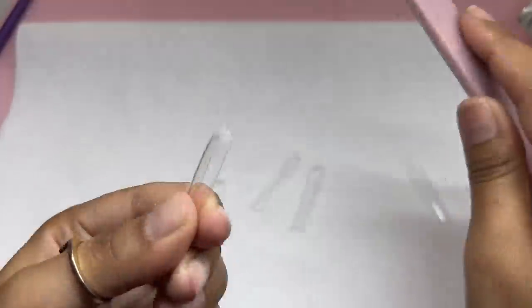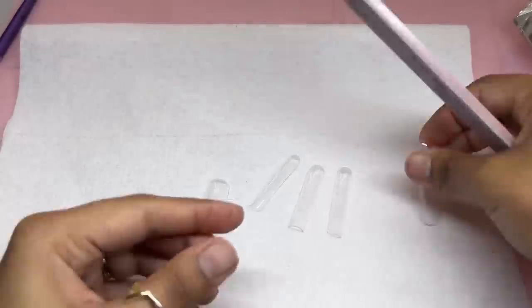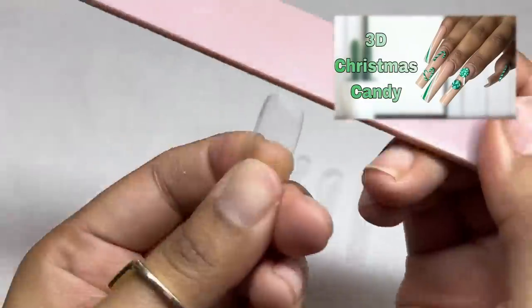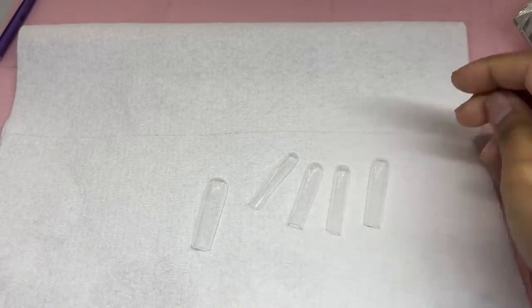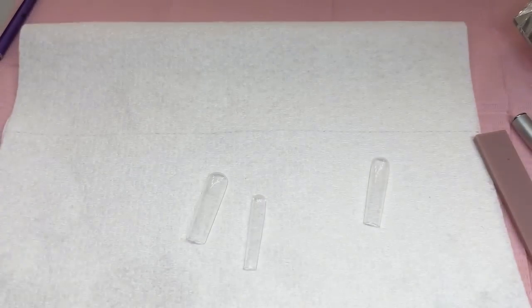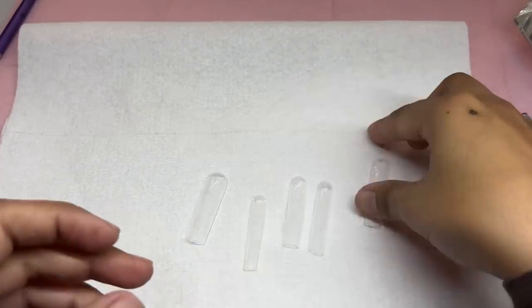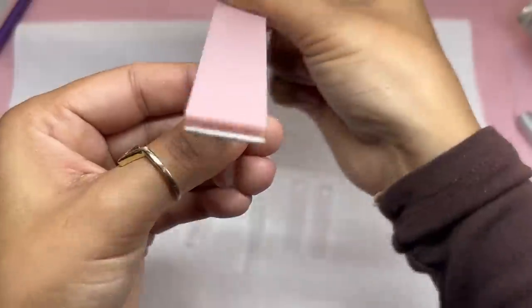They are amazing, very sturdy. I put these on last time when I did my spearmint design and I smacked my hand so hard, and they did not budge. My natural nail actually lifted a little bit, but the nails were still there — they didn't lift, didn't budge, didn't break, didn't crack. Definitely recommend them if you want really long press-on type of nails.